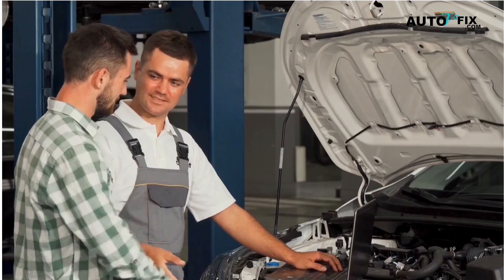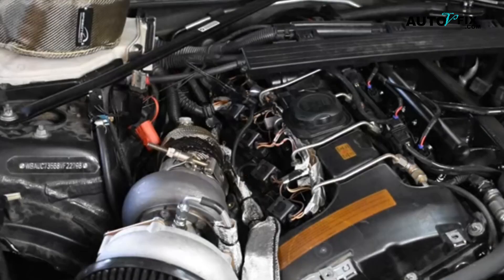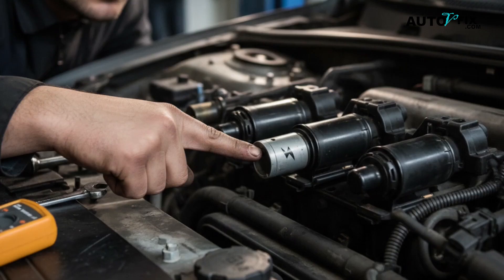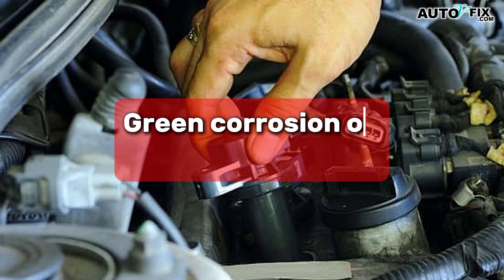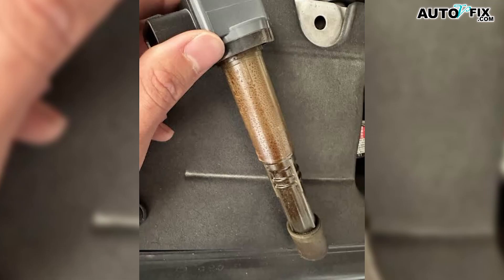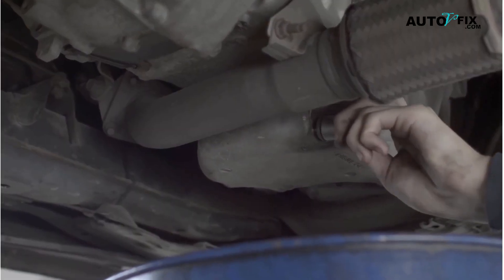Next, try a visual check. Pop the coil off the cylinder the code points to. Look for cracks in the plastic body, look for carbon tracking — which looks like thin black lightning marks on the coil or the plug boot. Check the connector for broken locks, green corrosion, or oil in the plug well. Oil from a leaking valve cover can soak the boot and short the spark to ground. Water can do the same. If you see contamination, fix the leak and clean or replace the parts.